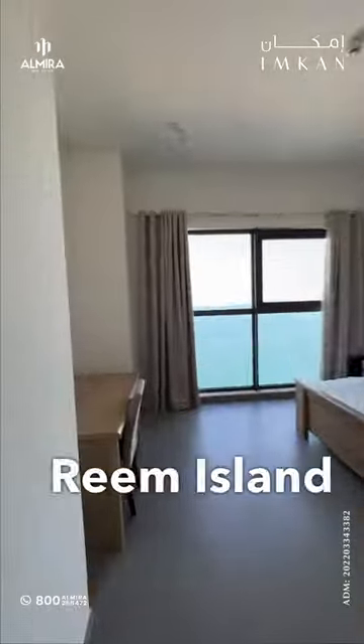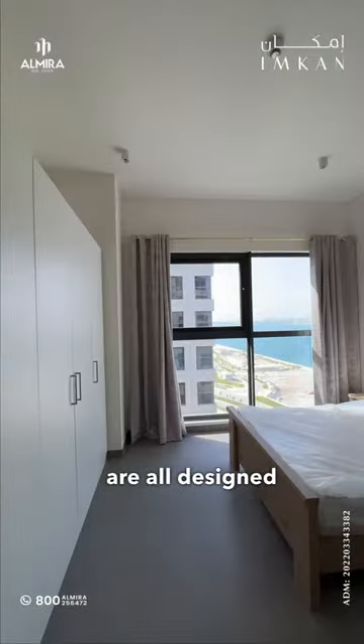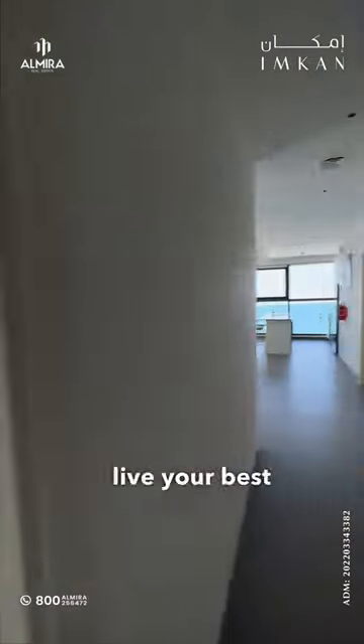MKAN has created a beautiful waterfront community on Reem Island. The residential, hospitality, commercial, and retail spaces are all designed to inspire and help you live your best life.